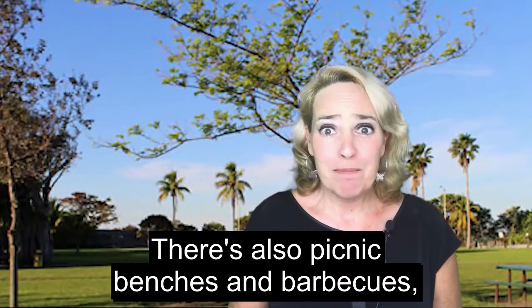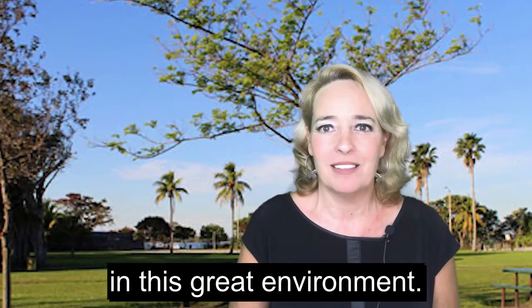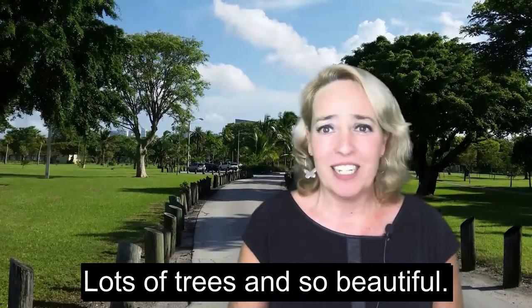There's also picnic benches and barbecues, so you can spend the day with friends and family in this great environment. Walking trails so you can exercise. And of all things, trees — lots of trees and so beautiful!